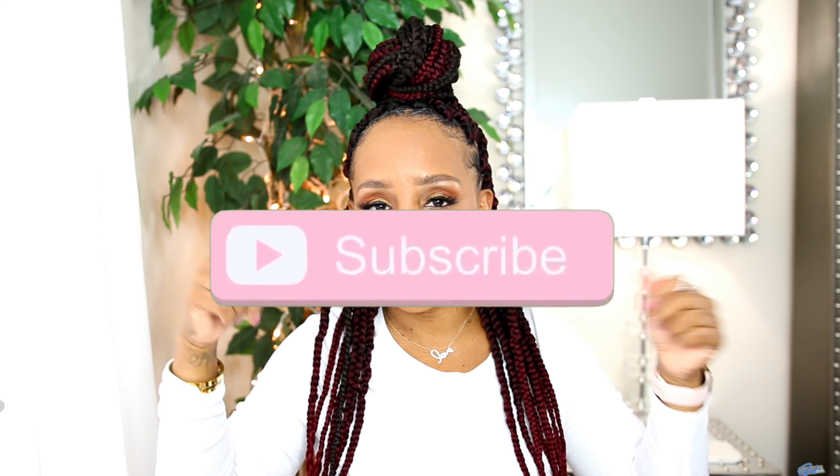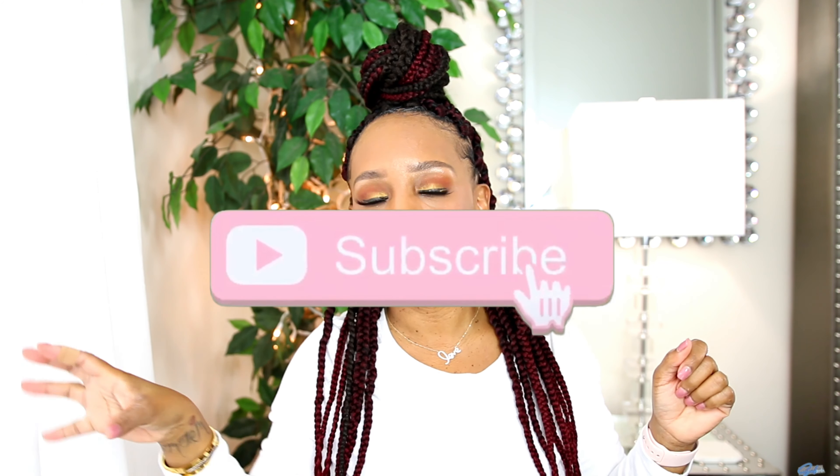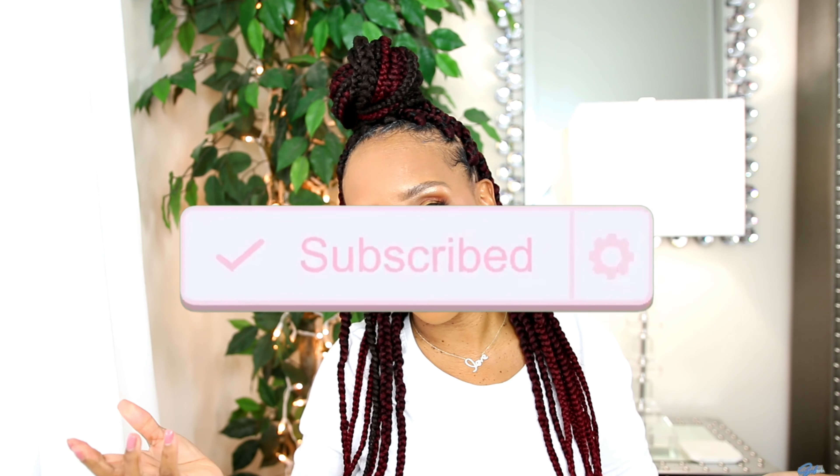Hey everyone, welcome back to another video. If you're new to my channel, my name is Miss Tamika. I upload videos once a week on Sunday and also throw in a bonus video throughout the week. I have something new I wanted to share with you all. Before I get into the unboxing, I need y'all to click on my subscribe button — I'm gonna place it right here. Now let's jump straight into this hair video.